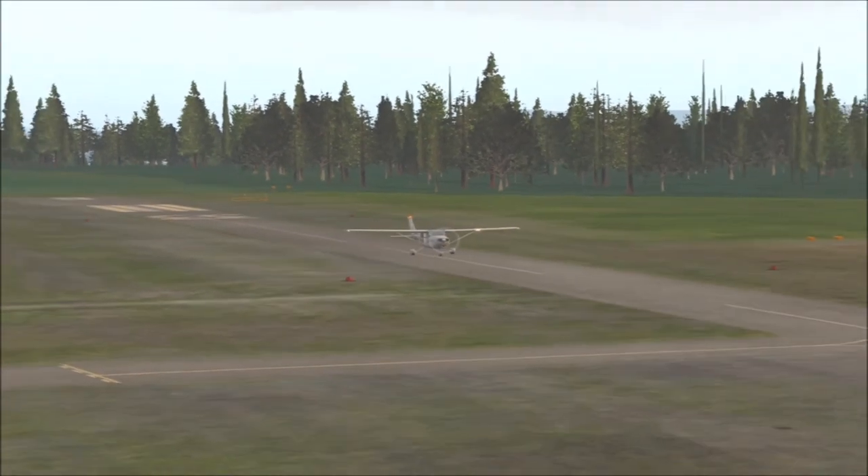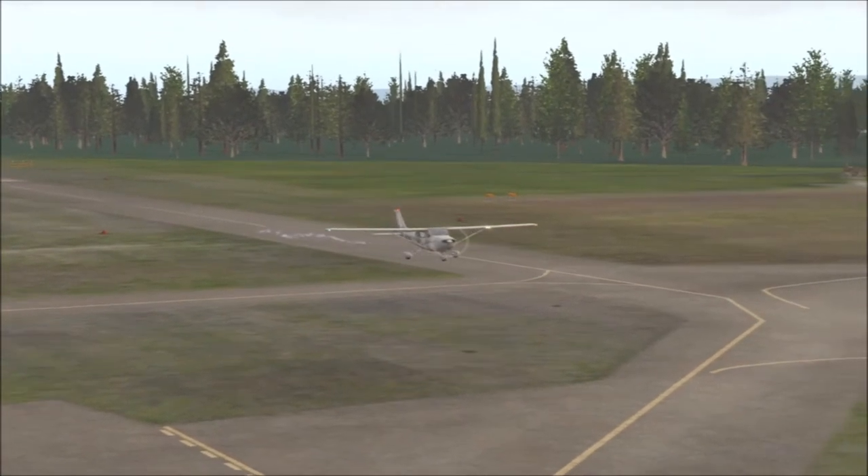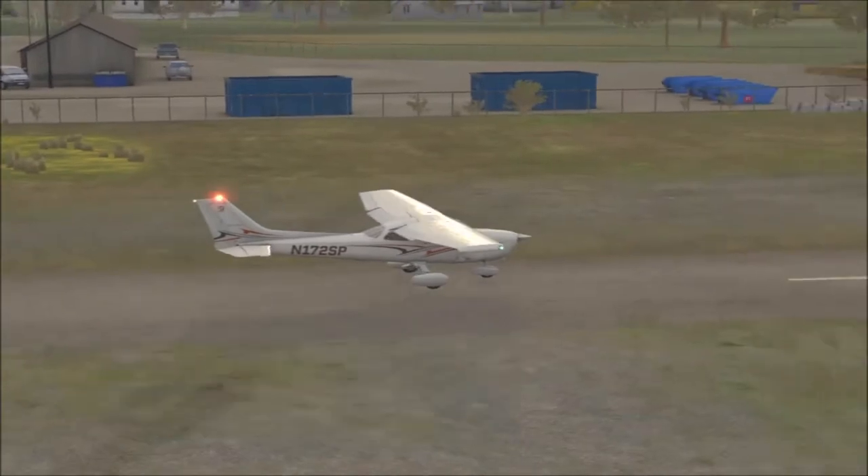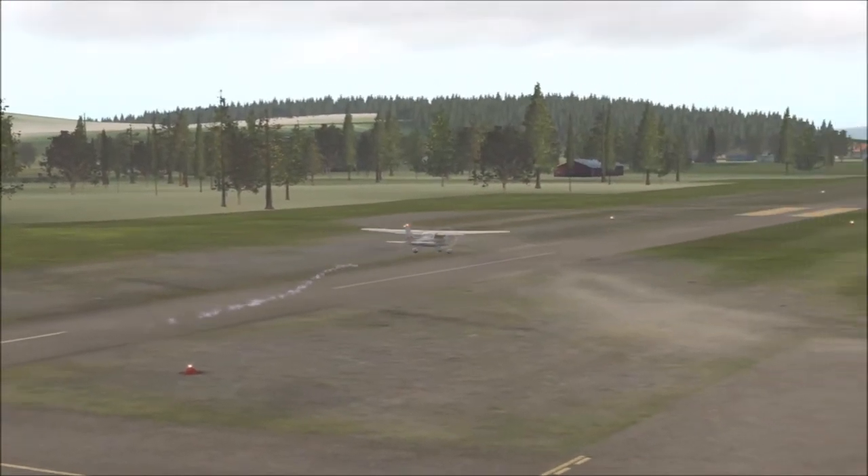Feel free to laugh at me in the comments — that's perfectly okay. I know it's not good at the moment. I need to do more flying. I seem to be trying to make videos for you guys and for myself because I love doing it, but my flying is suffering terribly.